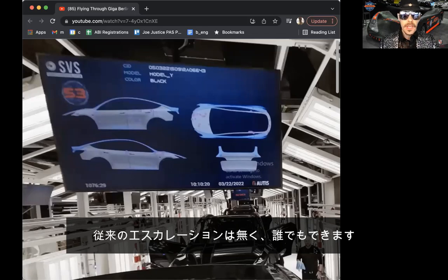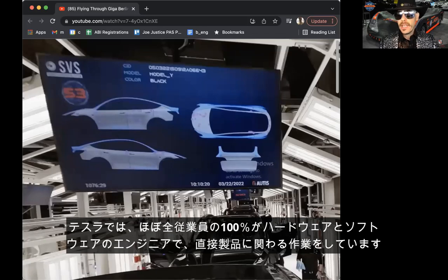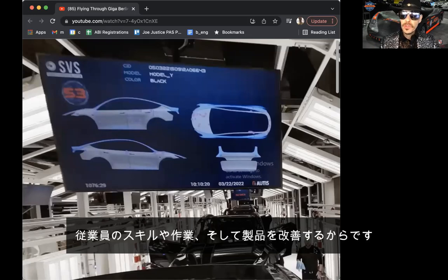There's no traditional escalation. What this means is 100% of the staff in this hall — like all areas of the company — are directly improving the product or service: building it, completing steps, working on it. Tesla has nearly 100% of all staff as engineers in hardware or software directly working on the product. The reason why is digital self-management, which creates the real-time instant feedback loop for you to improve your skill, your job, and the product.